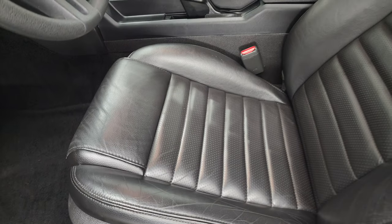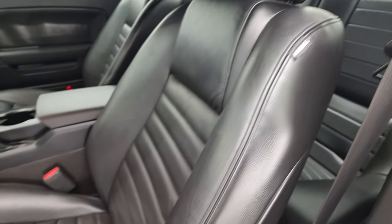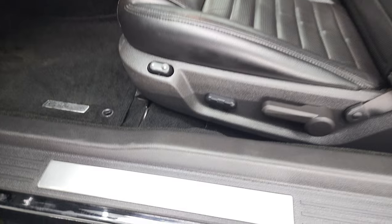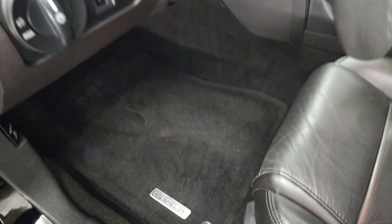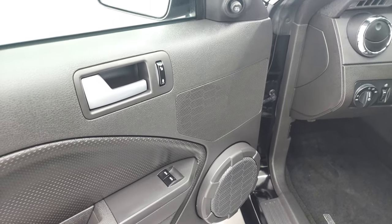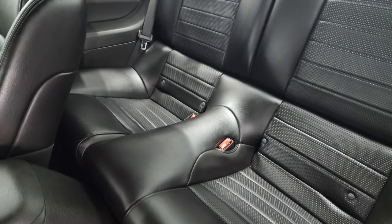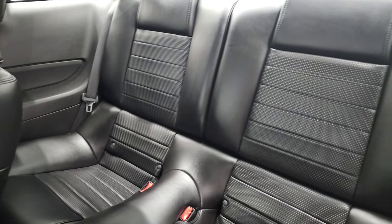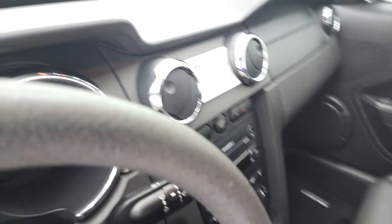You get the black leather interior, power driver's seat, no rips or tears, and side curtain airbags. The other thing that Shelby does is give you the Shelby GT nameplate right there and Shelby floor mats. You've got your light controls, power windows, power locks, power mirrors. And back seats are in excellent shape as well.